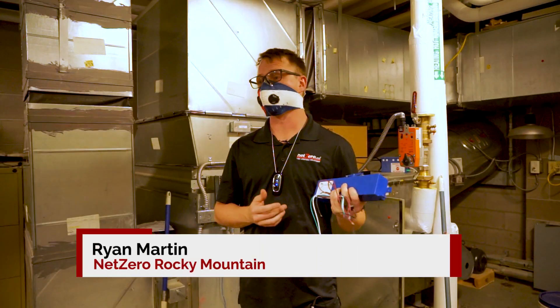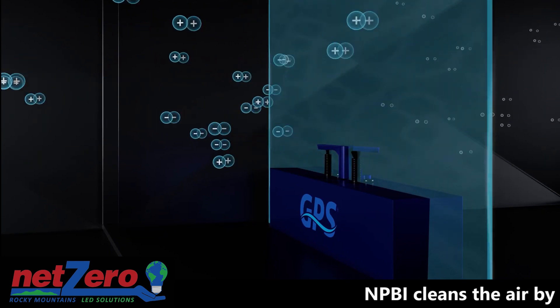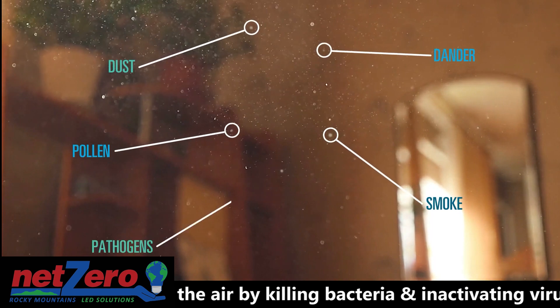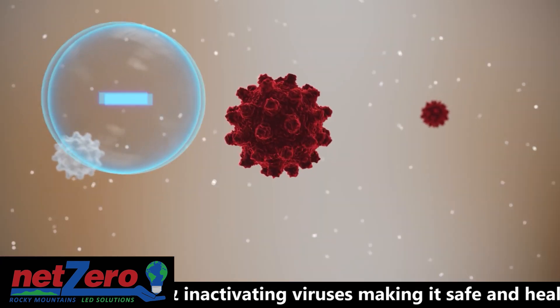This here is a product that I'm probably most excited about. It's Needlepoint Bipolar Ionization. This technology cleans the air for everything — it gets rid of smoke, dust particles, mold, formaldehyde, bacteria, odors, and of course viruses.